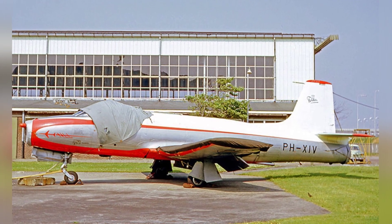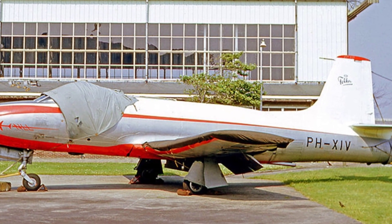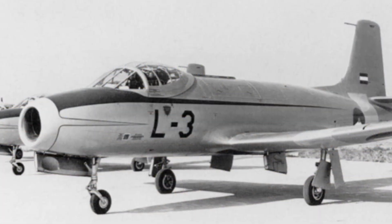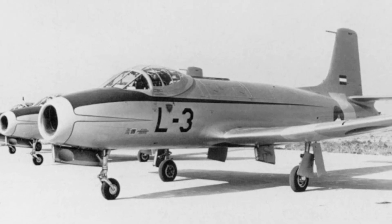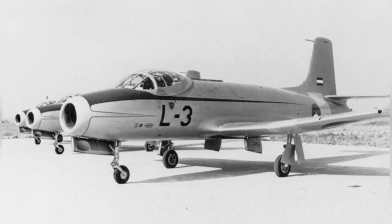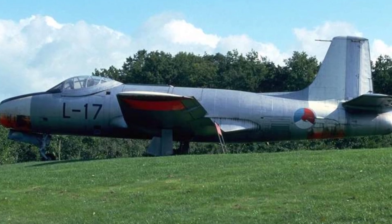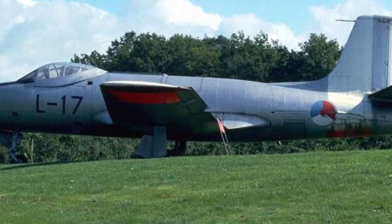The Fokker S.14 had an empty weight of 3,765 kilograms, a total weight of 5,350 kilograms, a length of 13.3 meters, a height of 4.7 meters, a wingspan of 12 meters, a wing area of 31.8 square meters, and a crew of 2. It had a maximum speed of 730 kilometers per hour, a cruising speed of 589 kilometers per hour, a maximum altitude of 11,500 meters, and a maximum range of 950 kilometers. The aircraft was not armed, not even with a single machine gun.